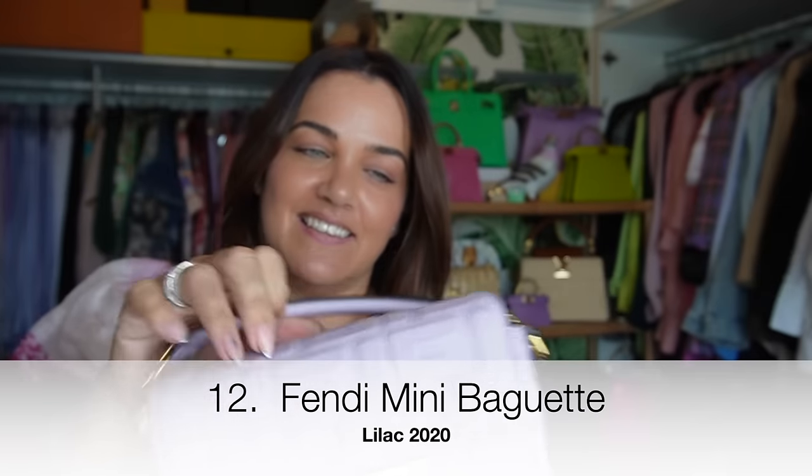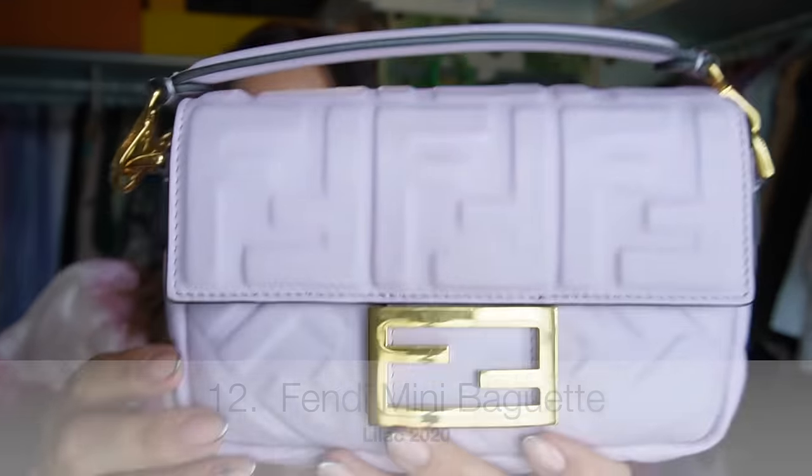Another Fendi mini baguette in lilac — this one is in nappa leather with the debossed FF print from 2020. I picked this one up in boutique after a long hunt; we found it in Thailand of all places.